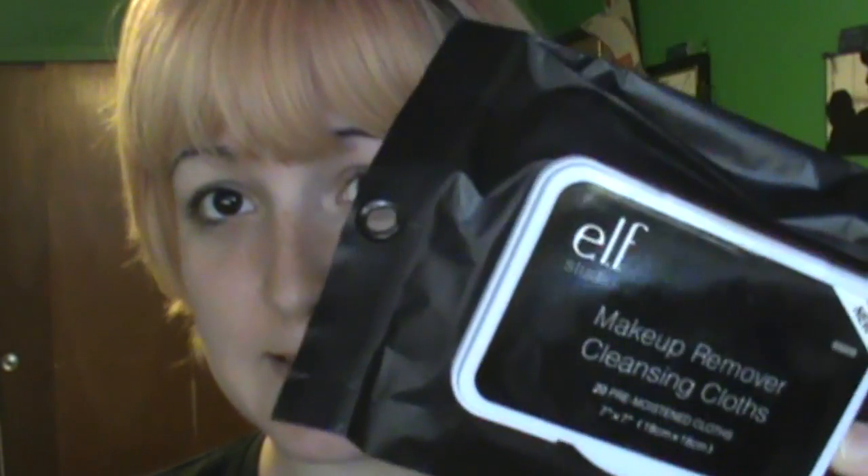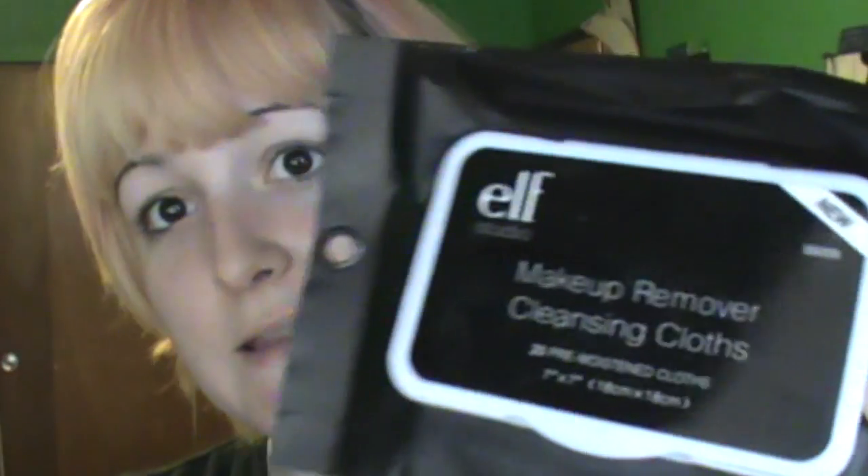Moving on from makeup to removal of the makeup. If you're trying to be money savvy, these are the e.l.f. makeup remover wipes. They're not that great, to be honest, but they do come 20 in a pack for $3 at Target. So for the deal, this is really your best deal. However, you are sacrificing quality. When it comes to gel liners, something like the Color Tattoo by Maybelline, mascara, even waterproof mascara — this will take you a while to get the makeup off.